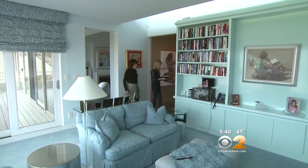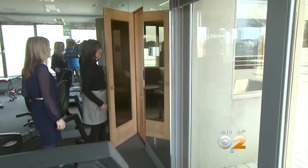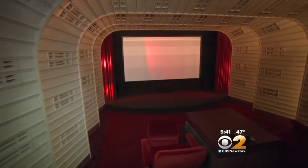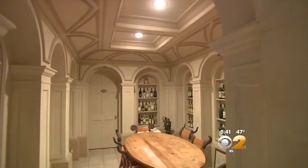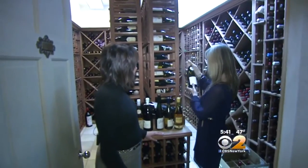And then over here we have a gym — not a bad place to work out. You also have a beautiful sauna; I could sure use this to stay warm right now. The lower level has a home theater specifically designed to look like Radio City Music Hall, including a mini stage, and a wine tasting room that connects with a temperature-controlled wine cellar.